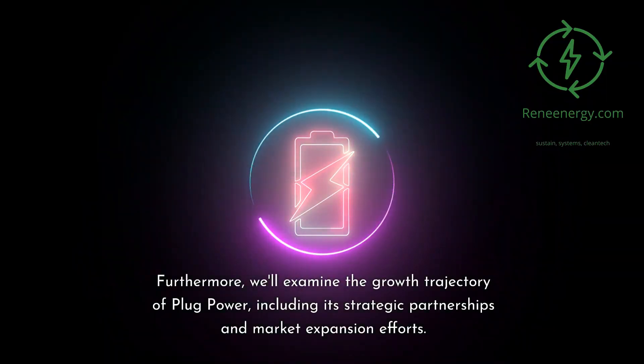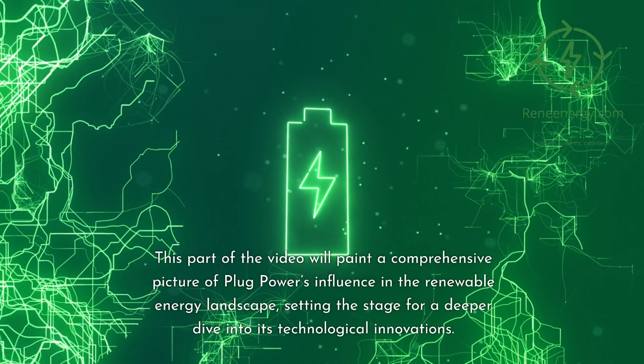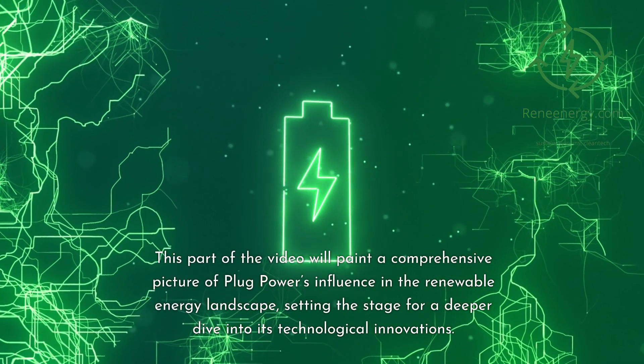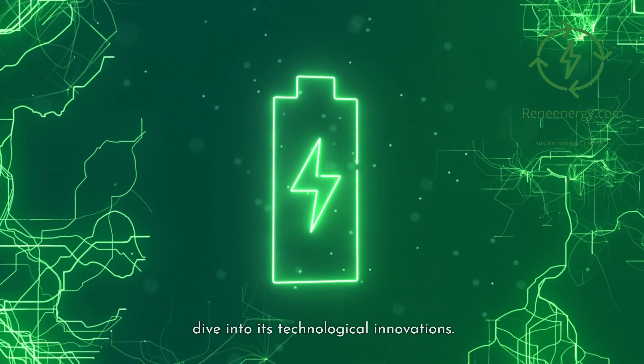Furthermore, we'll examine the growth trajectory of Plug Power, including its strategic partnerships and market expansion efforts. This paints a comprehensive picture of Plug Power's influence in the renewable energy landscape, setting the stage for a deeper dive into its technological innovations.